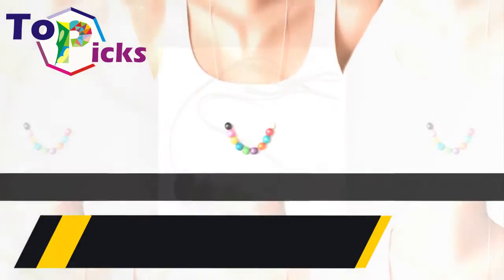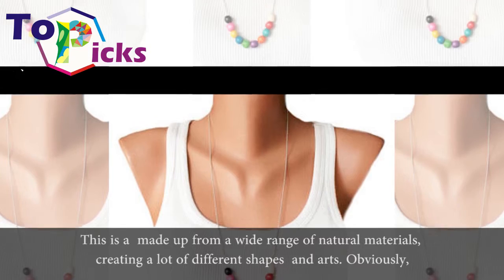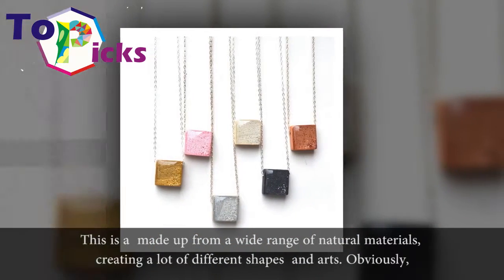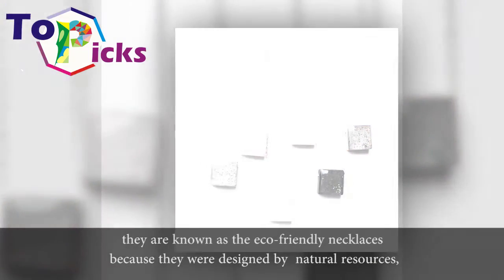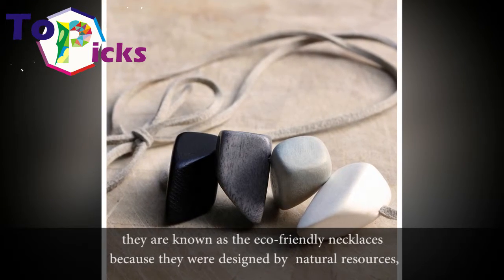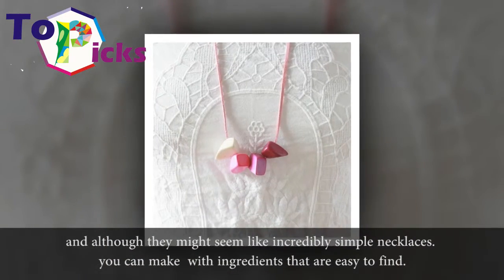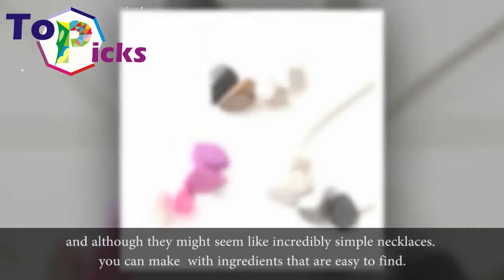Eco-Friendly Necklaces. These are made up from a wide range of natural materials, creating a lot of different shapes and arts. They are known as eco-friendly necklaces because they were designed using natural resources, and although they might seem like incredibly simple necklaces, you can make them with ingredients that are easy to find.